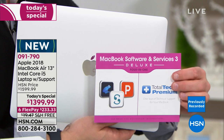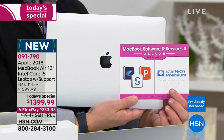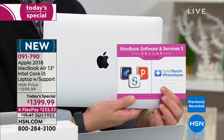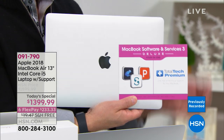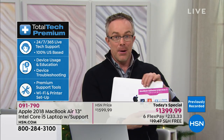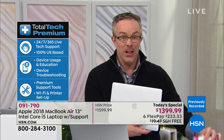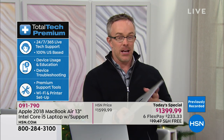Most importantly, we're giving you two years of Total Tech Premium — this is phenomenal. 365 days a year you have technical support. You can take this into Apple because Apple stands by your purchase, but they close. The cool part about Total Tech Premium is they're available when you are in need.